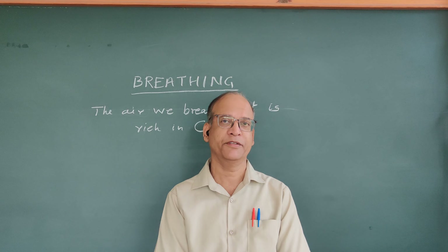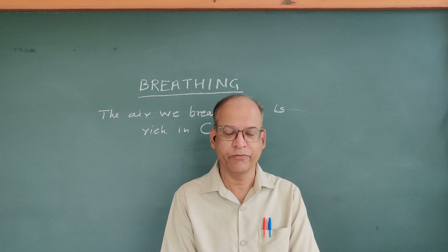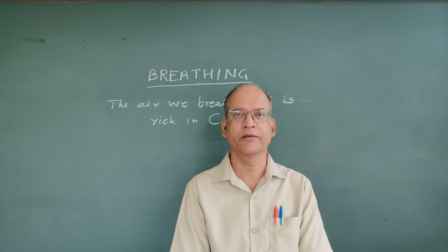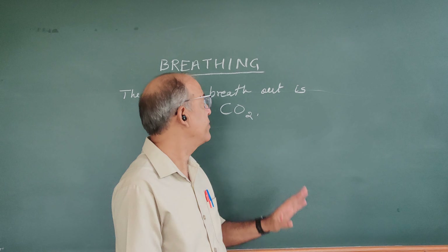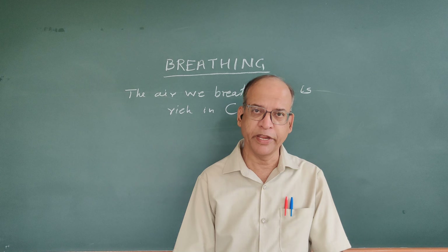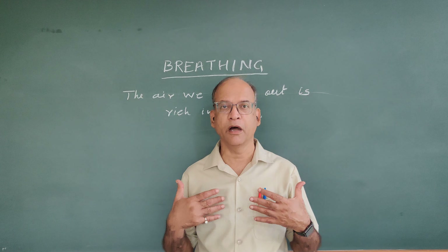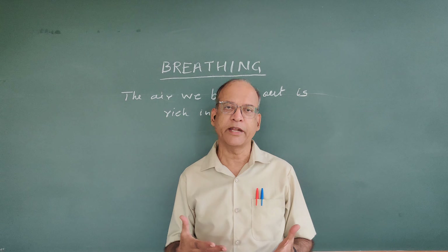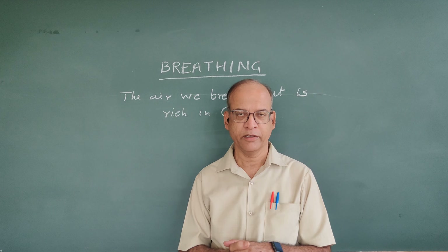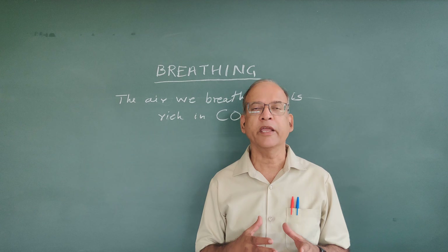Hello viewers, today I am again here before you after a long time with one more topic. This time our topic is related with breathing. When we breathe in fresh air, it contains oxygen, and when we breathe out, that air is rich in carbon dioxide. We can prove this when we breathe out.